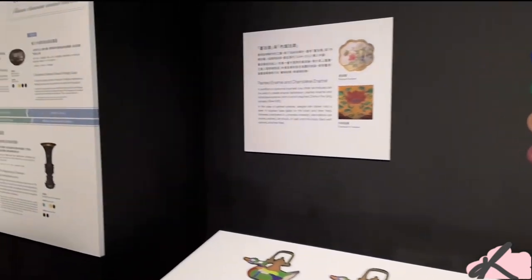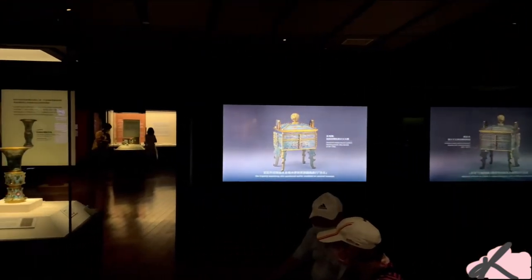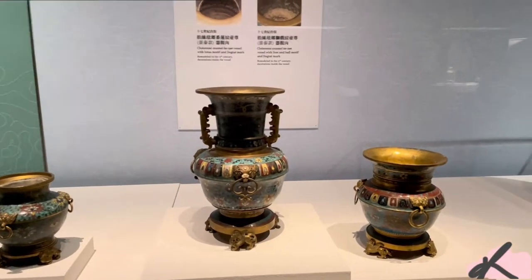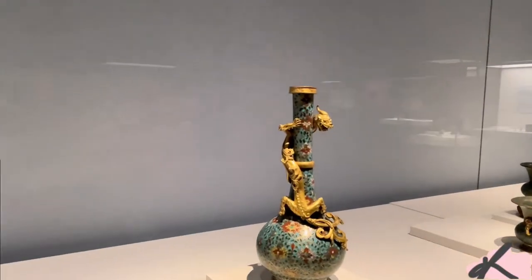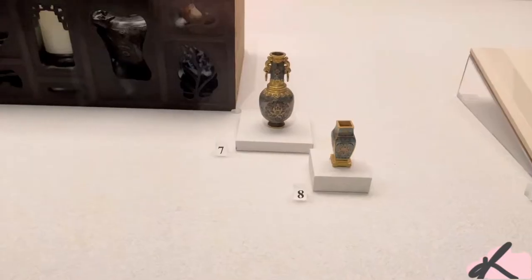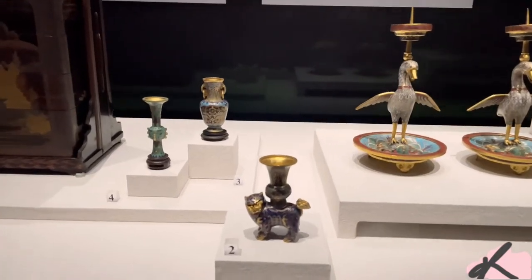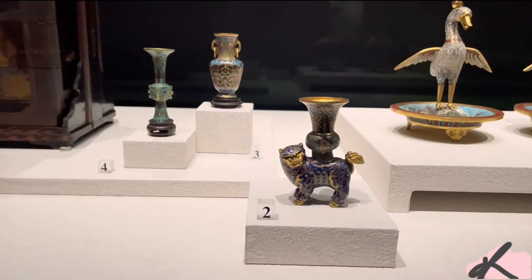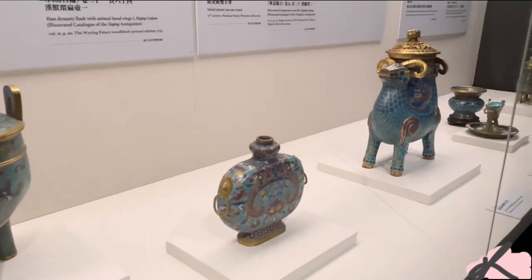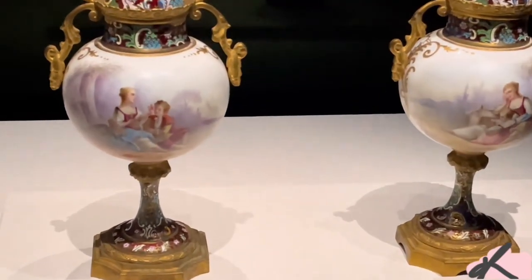The next room was filled with artifacts coming from the 14th to 17th century. I love how the artifacts are painted with blue and gold coats with floral and animal patterns. I was pretty surprised by the western figures on the urns.